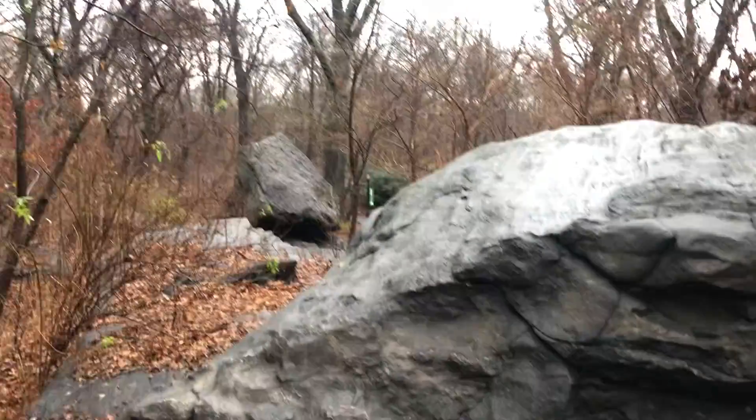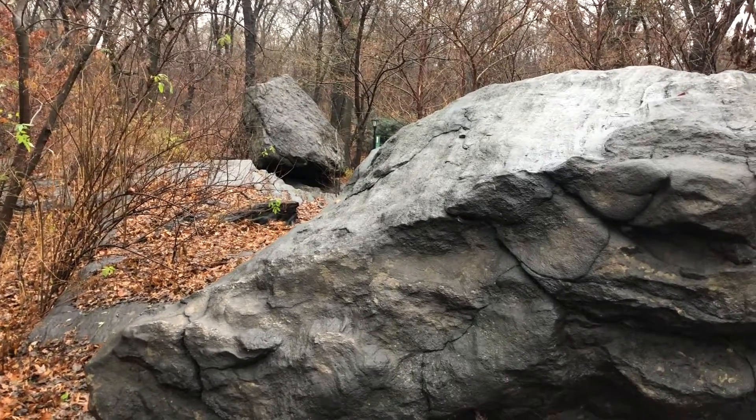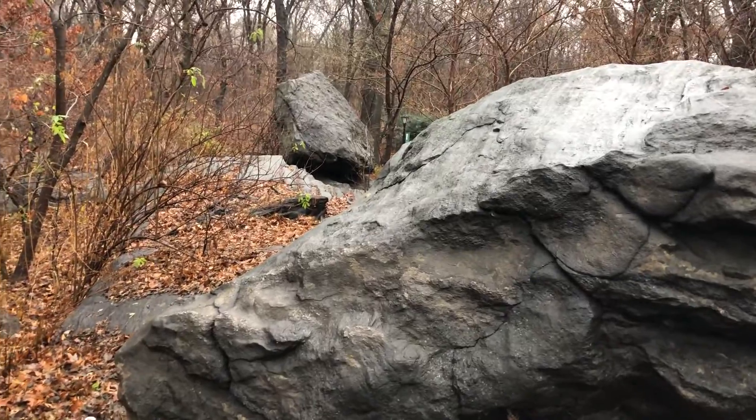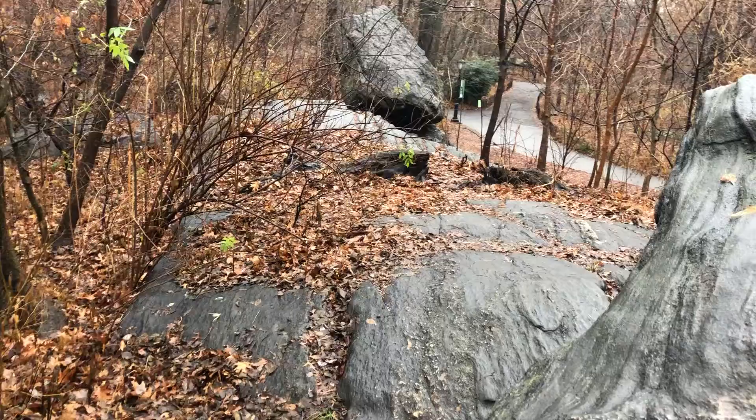Here are a couple of erratics. Thousands of years ago, New York City was under hundreds if not thousands of feet of ice. The glacier moved south, carving these striations you see in the rock behind it.